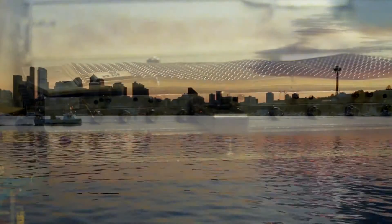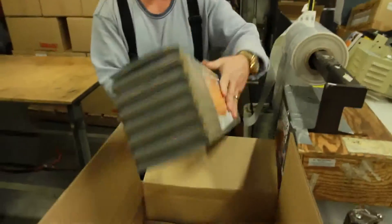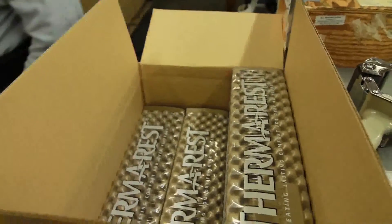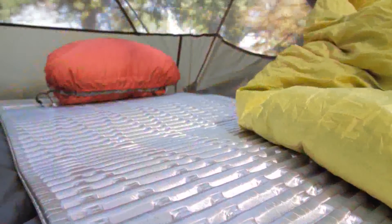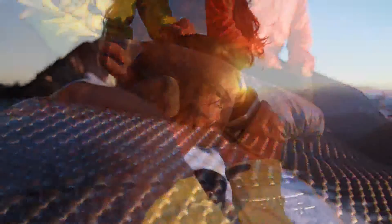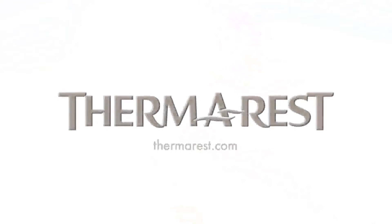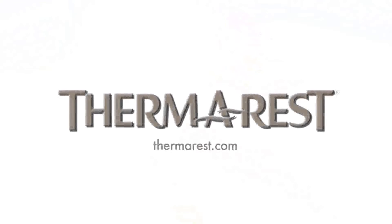Therm-a-Rest closed-cell mattresses are manufactured in the USA at our Seattle factory and in our European factory in Cork, Ireland. No matter what your activity, Therm-a-Rest closed-cell technology offers leading warmth, comfort, and lightweight performance. The inherent durability of closed-cell foam means your mattress will continue to offer the same performance for years to come. Visit Therm-a-Rest.com to learn more about the benefits of closed-cell mattresses and find a retailer near you.